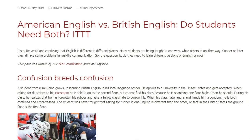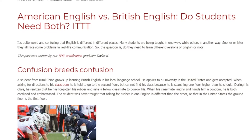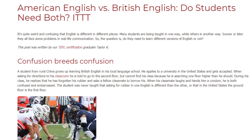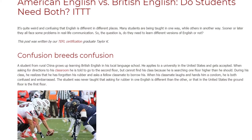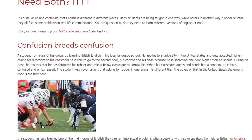American English vs British English — Do Students Need Both? It's quite weird and confusing that English is different in different places. Many students are being taught in one way while others are taught in another way. Sooner or later they all face some problems in real-life communication. So the question is, do they need to learn different versions of English or not?